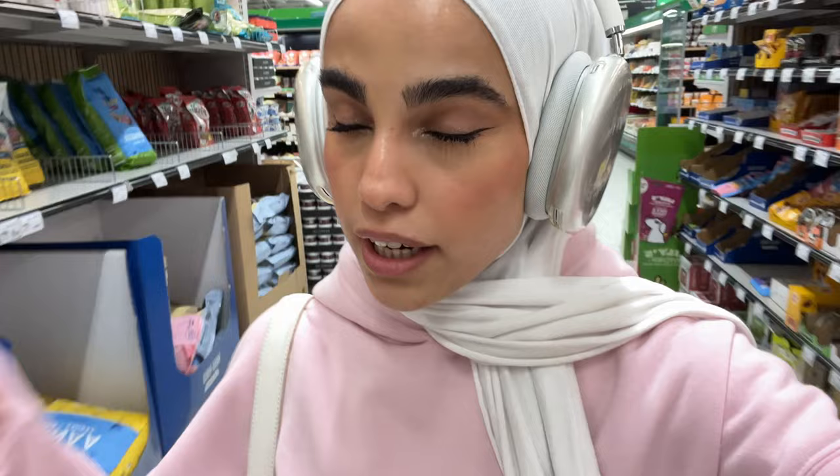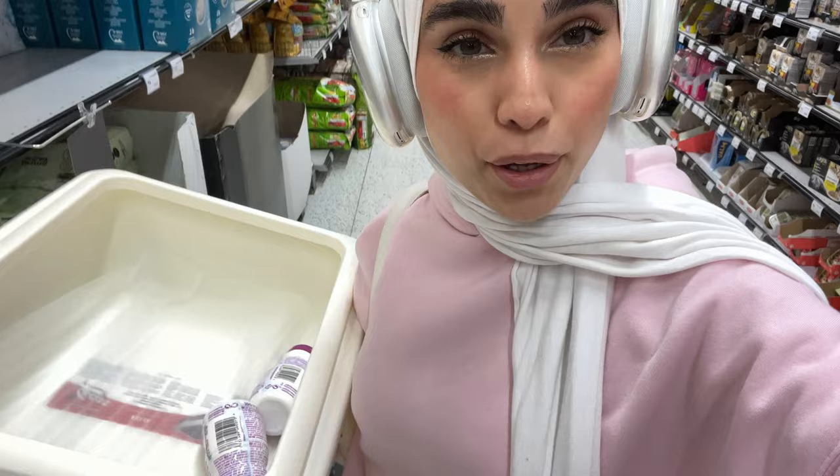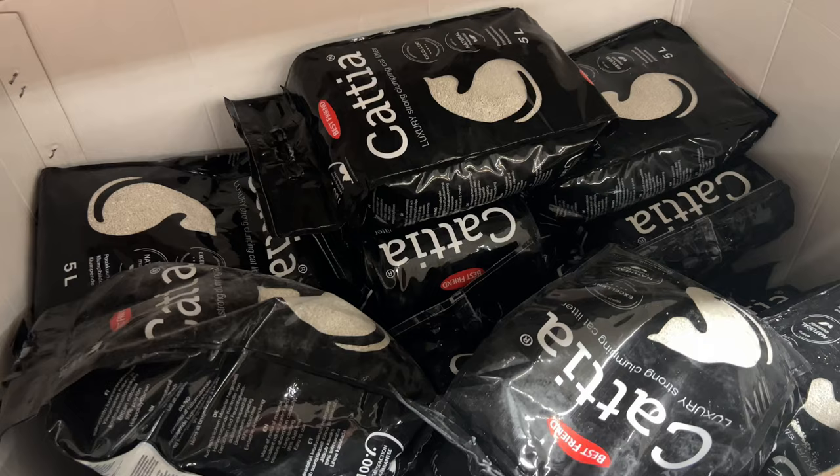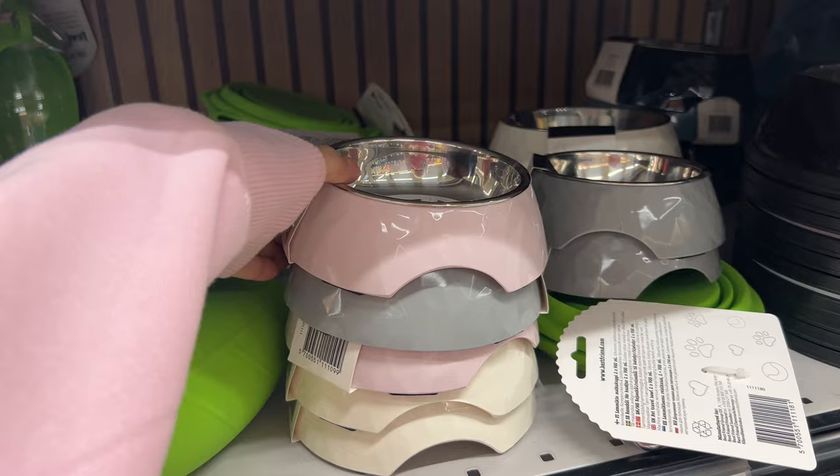I'm at a different location now, trying to find a litter box and some cat milk. Yay, I found the cat milk — I'll take two of these. Litter box and cat milk secured, and now I need the litter. Jackpot, found the cat litter! I also found some cat bowls — I'm going to take the pink one because it's the cutest. I'll get more online, but this works for now. Let's go pay, because everything is so heavy.